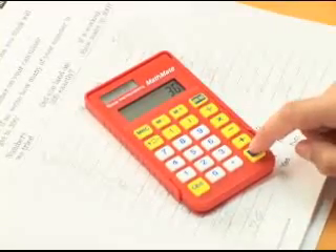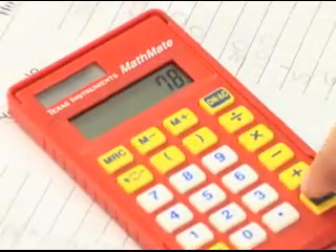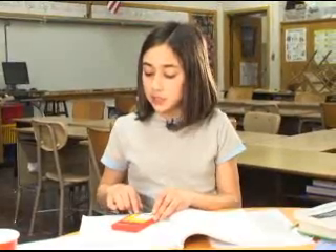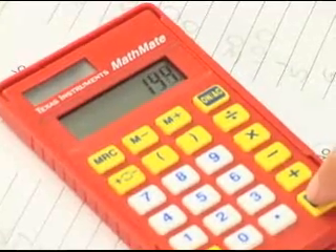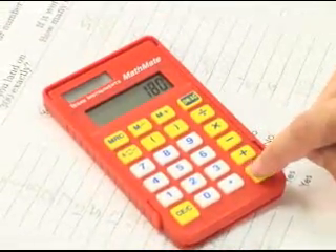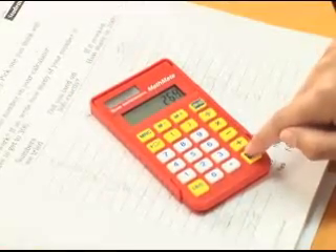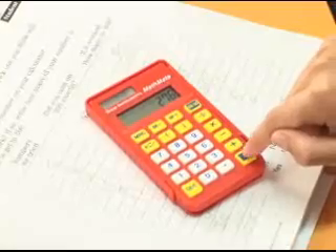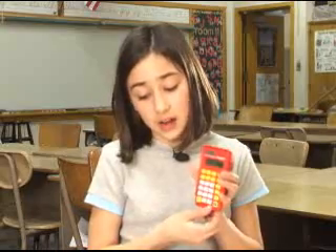I continued pressing the equal button, counting: 3, 4, 5, 6, 7, 8, 9, 10... all the way up through 50. Finally, I get to 300. So I know that 300 is divisible by six.